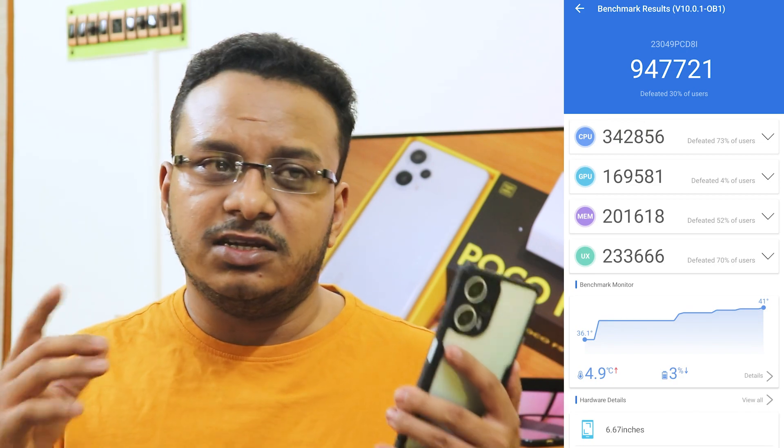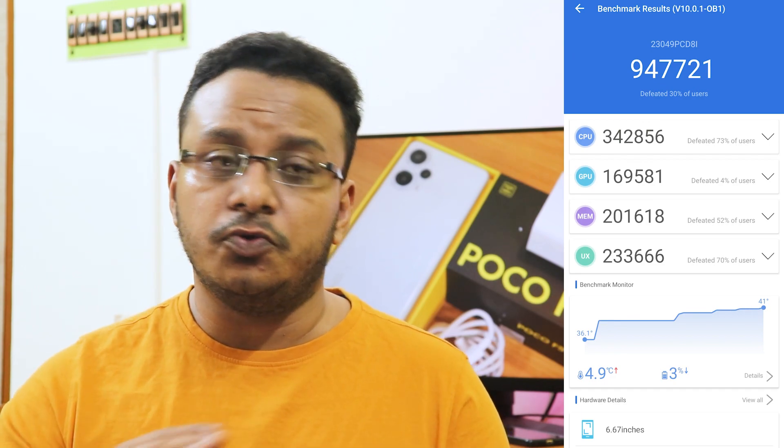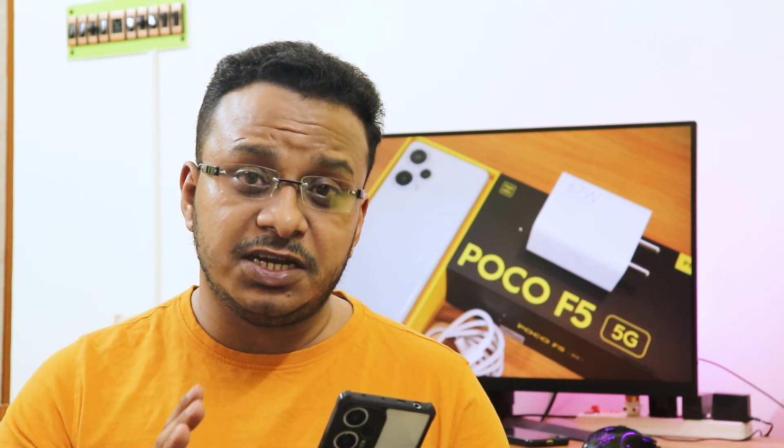I have seen some scores going above 11 lakhs, but I think those were on the 12GB variant — I have the 8GB plus 256GB variant. Even with heavy tasking, the CPU stays a lot cooler. Even while gaming, the phone temperature will not go above 42 degrees. It's summertime and I have seen the device getting heated while heavily using it, but when the outdoor temperature feels like 49 degrees, the phone is staying at 42 degrees — that's a plus.